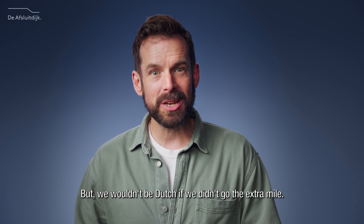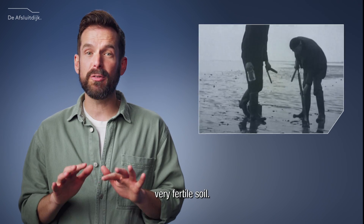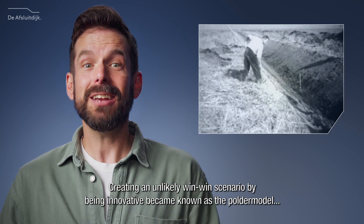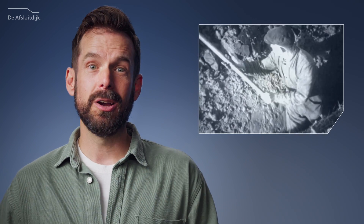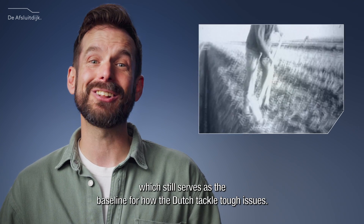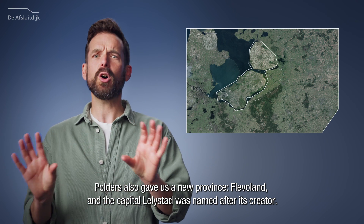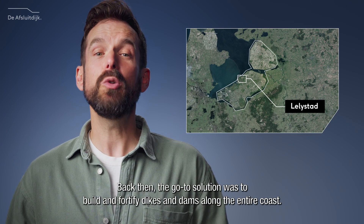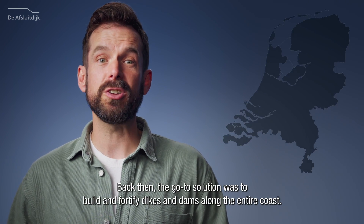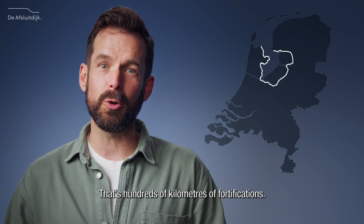But we wouldn't be Dutch if we didn't go the extra mile. We also turned large parts of the sea into polders — pieces of land with very fertile soil. Creating an unlikely win-win scenario by being innovative became known as the polder model, which still serves as the baseline for how the Dutch tackle tough issues. Polders also gave us a new province, Flevoland, and the capital Lelystad was named after its creator. Back then, the go-to solution was to build and fortify dikes and dams along the entire coast — that's hundreds of kilometers of fortifications.